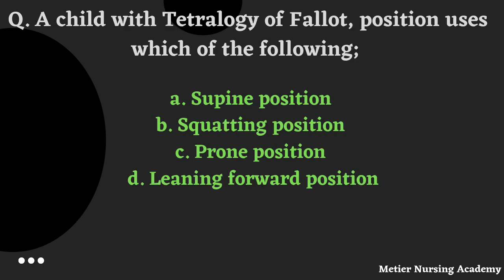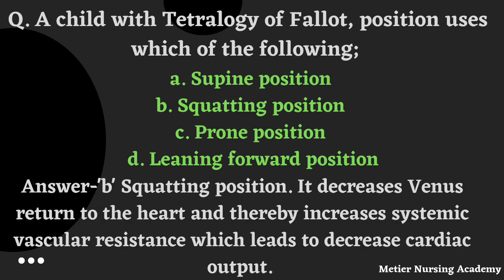A child with Tetralogy of Fallot — which position will be used? Options: supine position, squatting position, prone position, or leaning forward position. The right answer is Option B, Squatting position. Why? It decreases venous return to the heart and thereby increases systemic vascular resistance, which leads to decreased cardiac output.